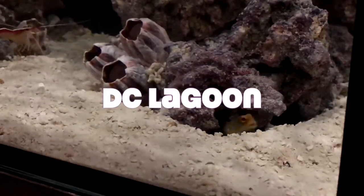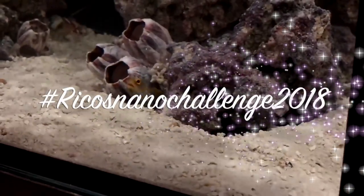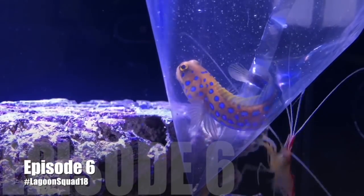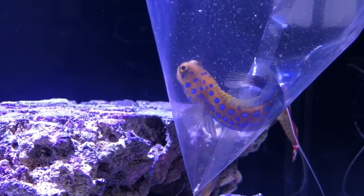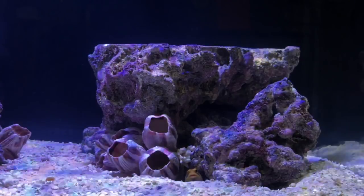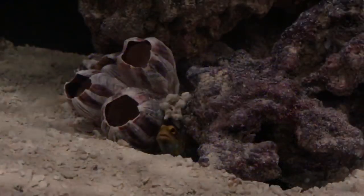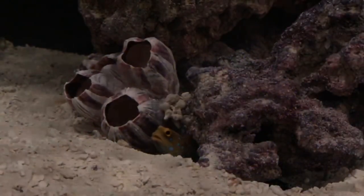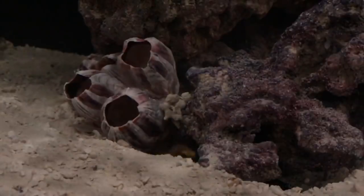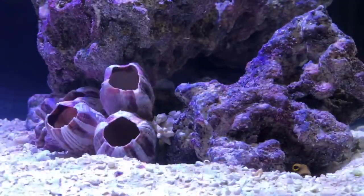Hello guys, welcome back to DC Lagoon episode number six, part of the Rico nano challenge for 2018. I want to introduce you guys to one of my prize fish — an impulse buy — the blue spot jawfish. This fish is beautiful in every way and I just had to grab it. It was right there at the LFS that I go to frequently to buy small corals like frags.